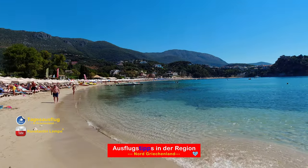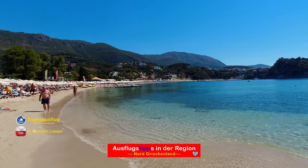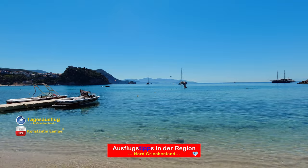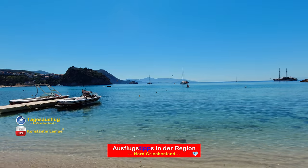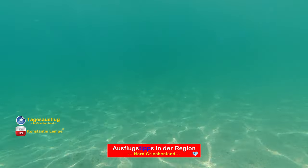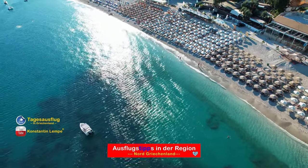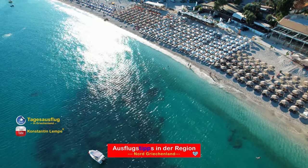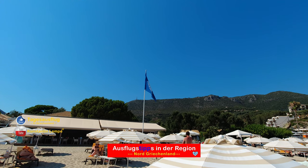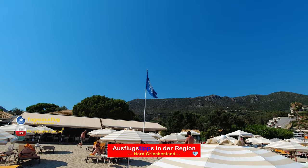Dass hier an diesem Strand so viel Tourismus herrscht, hat seinen Grund. Das Wasser ist fantastisch von der Temperatur her – überhaupt nicht sehr warm, es ist sehr, sehr erfrischend. Die Wasserfarbe ist von Blau bis zu Grün-Türkis, eine wunderschöne Wasserfarbe, genau so wie man sich seinen Traumstrand vorstellt. Dass das Wasser kristallklar ist und absolut sauber, muss ich wohl nicht noch extra erwähnen. Es gibt einen guten Grund, weshalb dieser Strand jedes Jahr die blaue Fahne bekommt, und es wird augenscheinlich auch alles dort getan, dass es weiterhin so bleibt.